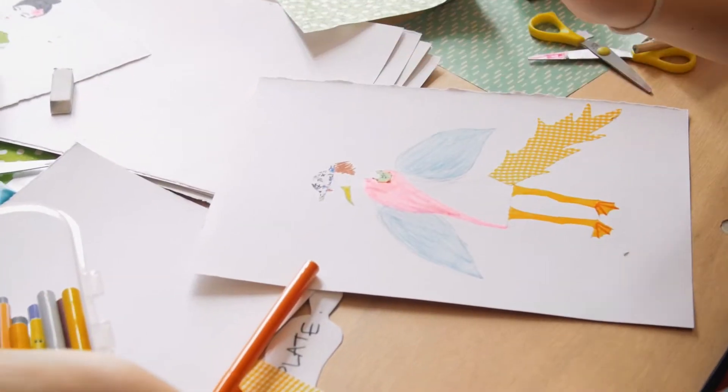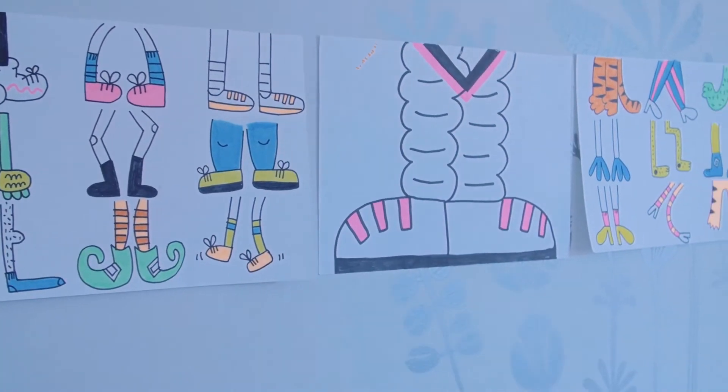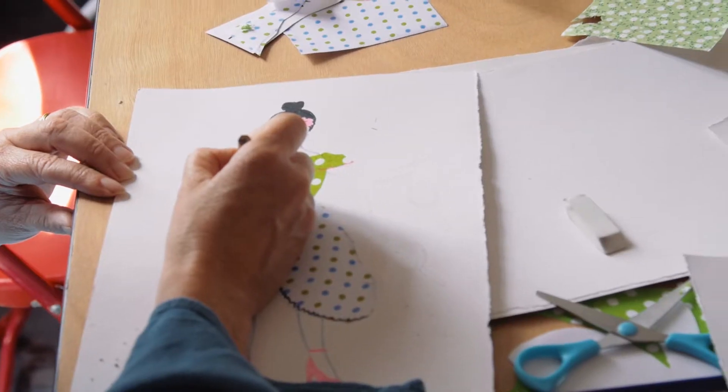So today we're doing a stop-motion animation workshop — we're encouraging kids and families to get together and create an animation with crazy characters.